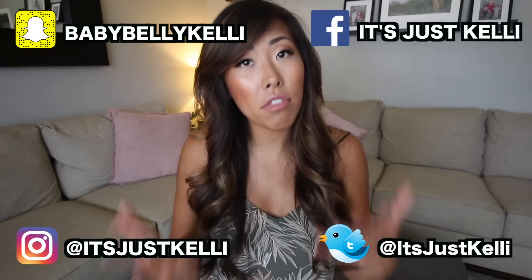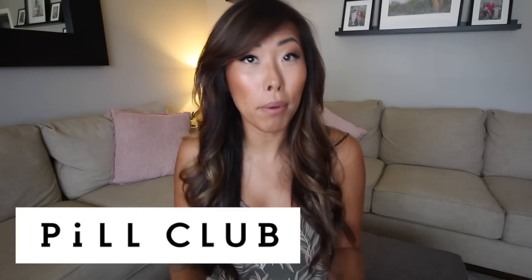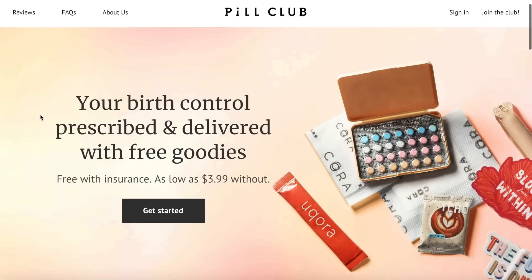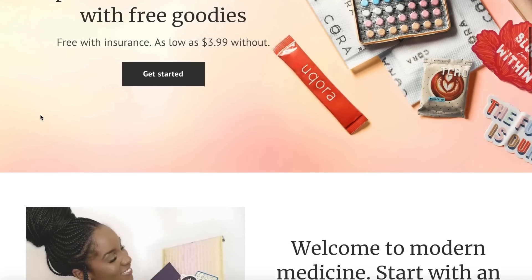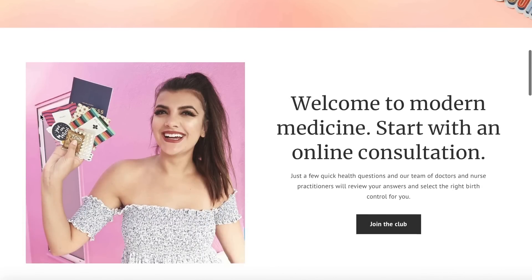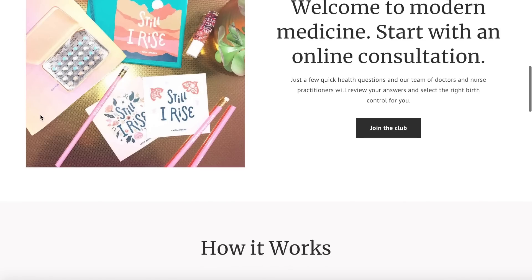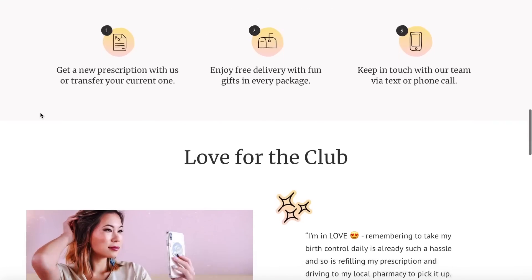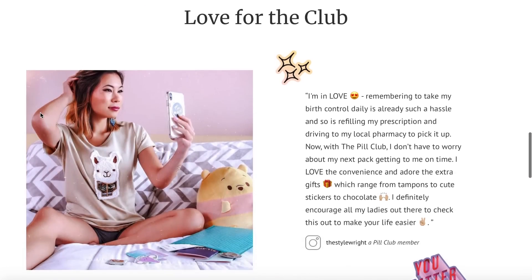But before we get into that, I want to not only talk about but also thank today's sponsor, which is the Pill Club. If you've not heard about Pill Club, it's an online service where you can not only get birth control shipped to your house for free, but you can also in some states get a prescription written for you without having to go visit a doctor's office.